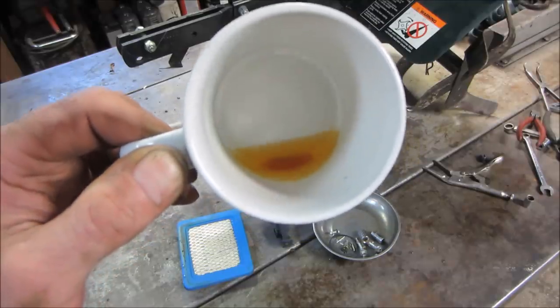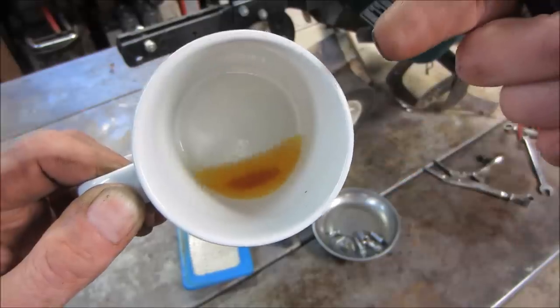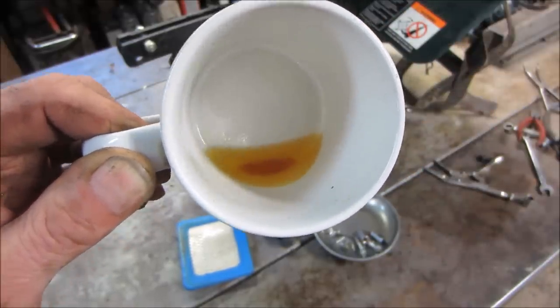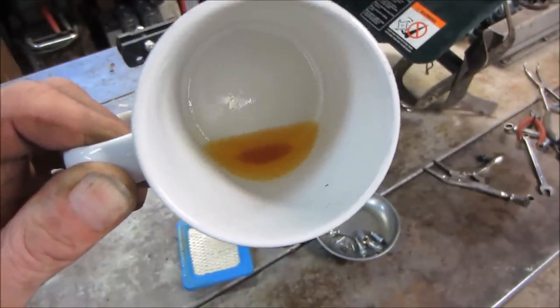A lot of the older snow blowers have what was like a tickler on the bowl - it's a little valve on the bottom, and you hit it and it'll drain the float bowl out, just because of the issues that happen in winter time. And this is a prime example that this had to come apart and get cleaned, because that would have come back and bit us.